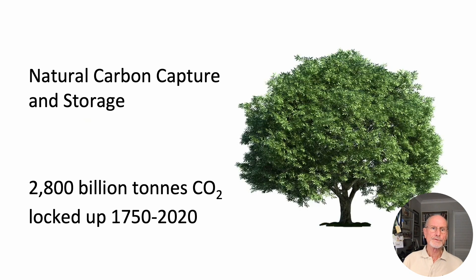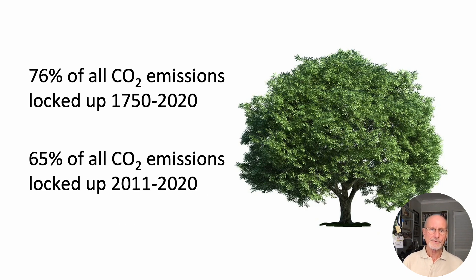Consistent carbon accounting also exposes the full extent of drawdown — thousands of billions of tons of carbon dioxide since 1750. This is not carbon cycling; this is locked-up carbon. The sheer size of this storage is largely due to carbon dioxide fertilisation. Since 1750, three-quarters of all fossil and land carbon has been locked up by vegetation and the oceans, and in the last two decades, two-thirds of all carbon emissions have been locked up. Nature is doing a formidable job in dealing with our pollution.